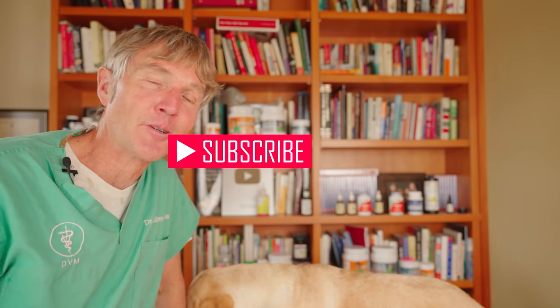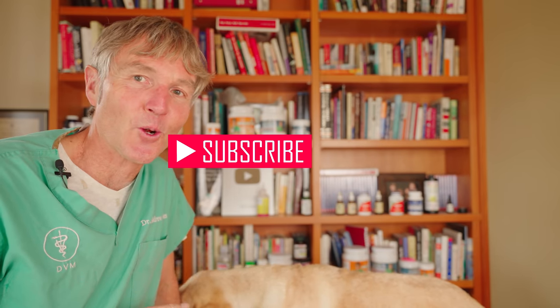Thanks again for watching this video. If you have a dog with excessive eye tear staining, I encourage you to try some of those remedies, especially number three. And if you find it helpful, I'd love to hear your feedback. Thanks again for watching. It's Dr. Jones.